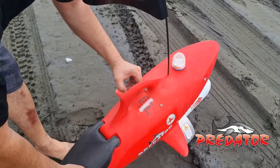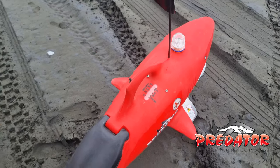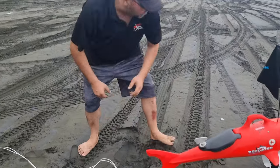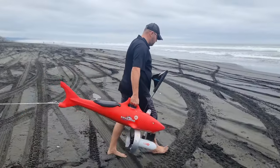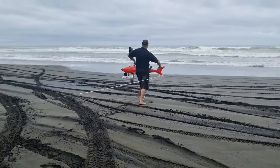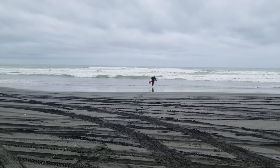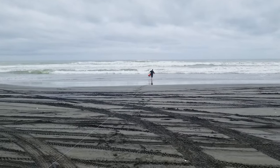Today we're using the Predator Autonave Kontiki. This is a 54-pound auto-steering Kontiki. These self-steering Kontikis make getting through this west coast surf a lot easier.